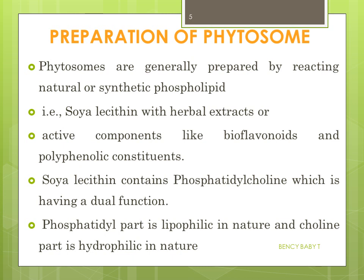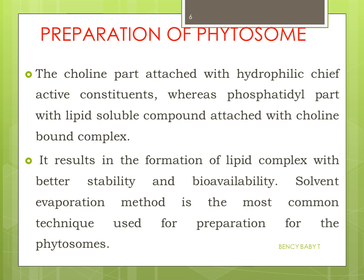Phytosomes are generally prepared by reacting natural or synthetic phospholipids — that is, soya lecithin — with herbal extracts containing active components like bioflavonoids and polyphenolic constituents. Soya lecithin contains phosphatidylcholine, which has a dual function: the phosphatidyl part is lipophilic in nature, while the choline part is hydrophilic. The choline part attaches to the hydrophilic active constituent, while the phosphatidyl part attaches with lipid-soluble compounds, resulting in a lipid complex.